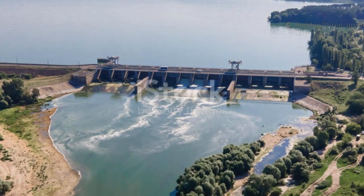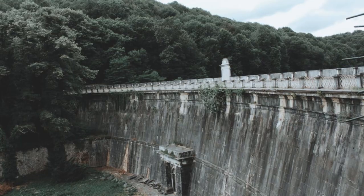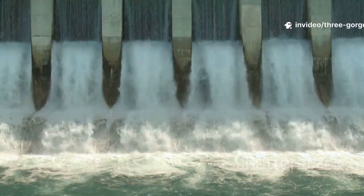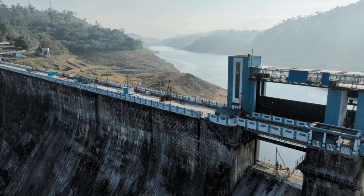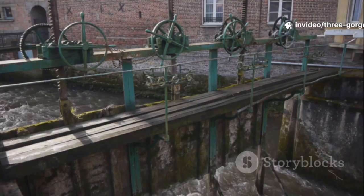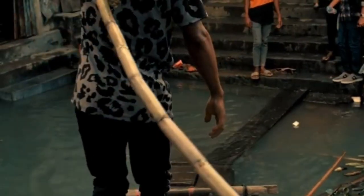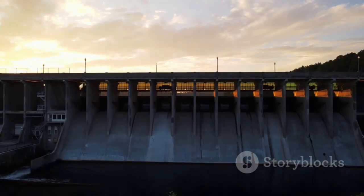Today, the Three Gorges Dam symbolizes immense engineering power, national ambition, and responsibility. The truth? It's not full of holes, nor on the verge of collapse. It performs flood control and power generation effectively. Safe does not mean problem-free — the real work is managing environmental and social costs. Responsible stewardship means continuous monitoring, sediment and landslide management, and ecological restoration. Move beyond scary myths and engage the hard questions of living with powerful rivers. The Three Gorges Dam will remain central to that conversation for a very long time.